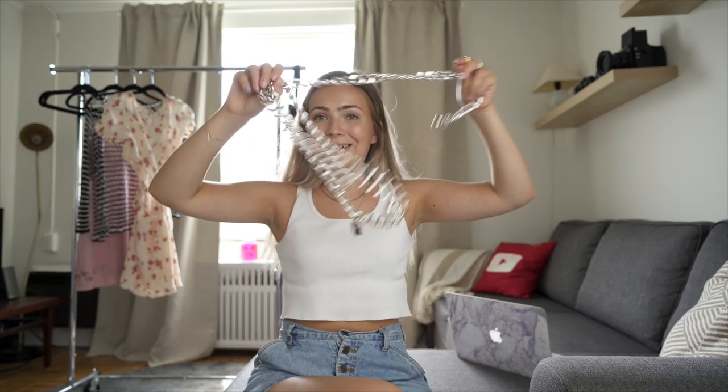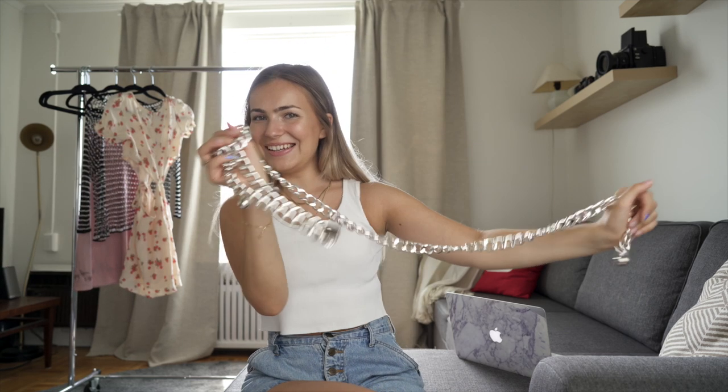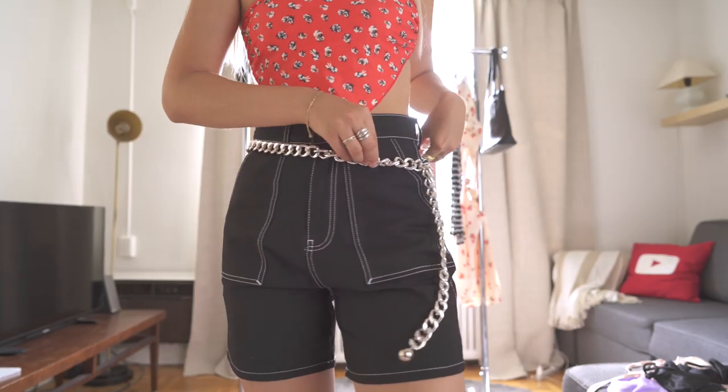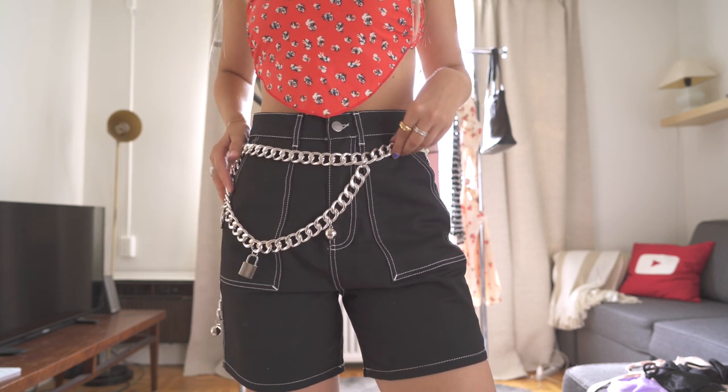I did get one thing that looks like this — it's a really fun chain belt that I'll probably use to grunge up one of those more feminine-looking items, because I'm not super girly. I just like to get a girly piece here and there. This is really nice because it is very light — it's not hurting my arm at all.